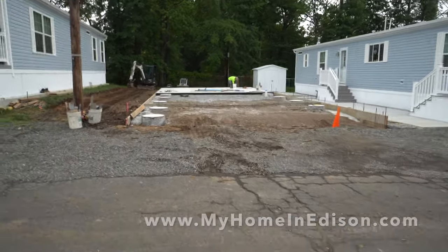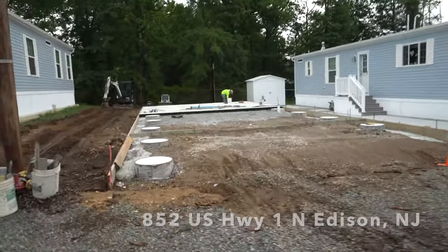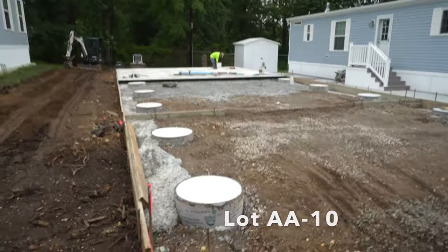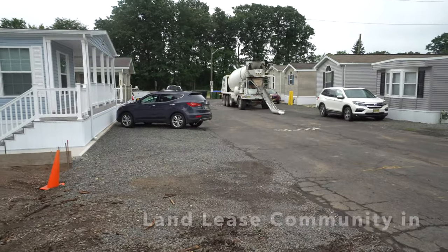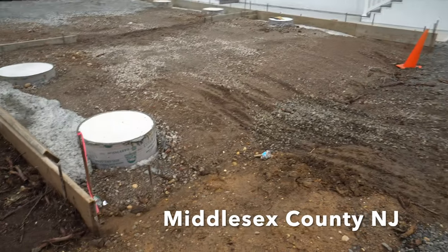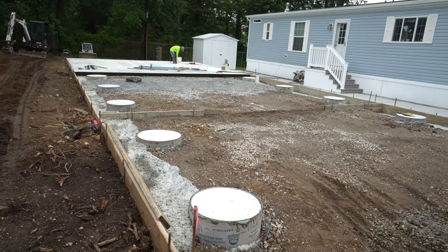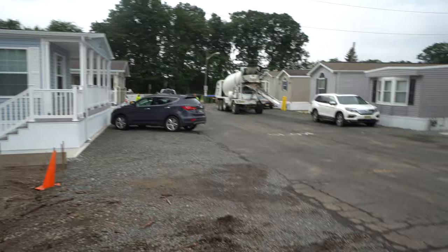This is going to go very quickly. You can see they had a little partition where they finished the other portion yesterday. He's going to come over here and pour what needs to be done, and then they'll finish the edge. They're doing it in portions — I can see another partition there. All right, he's moving in.